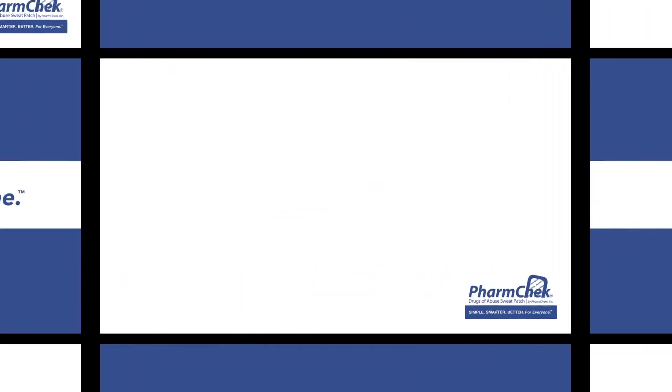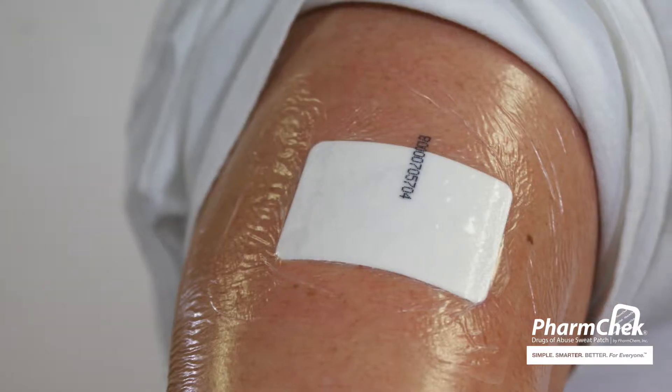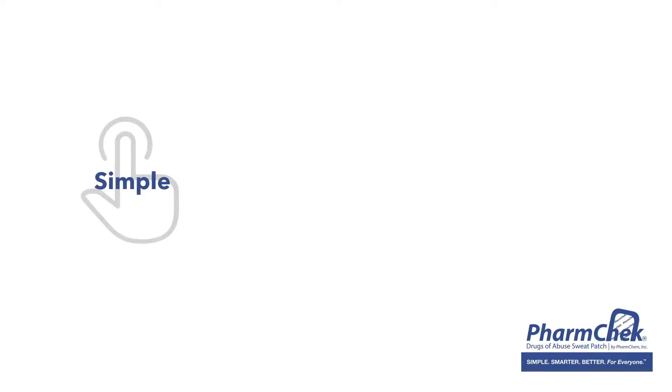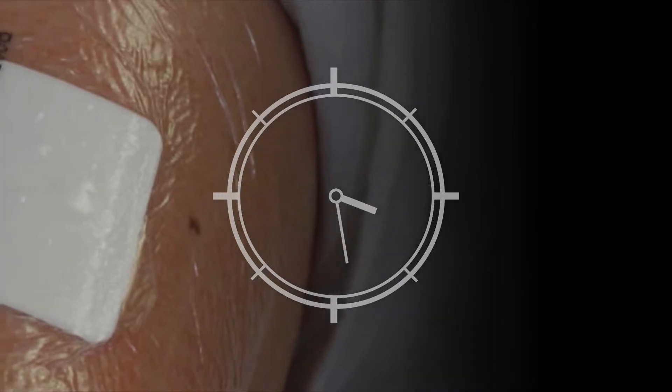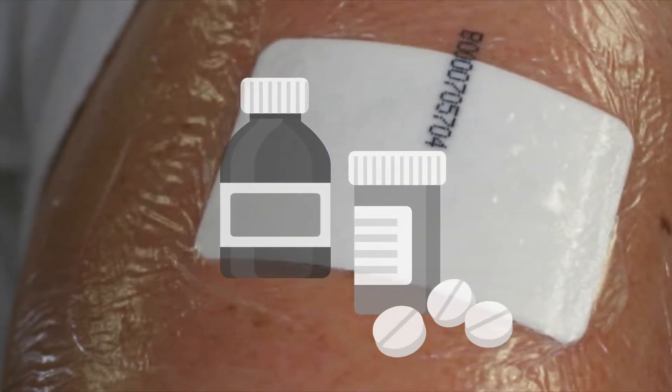For nearly 30 years and counting, law enforcement and treatment agencies alike have confidently looked to the FarmCheck sweat patch as a simple, smarter, better way to continuously and accurately monitor a client's use of the nation's most harmful controlled substances.